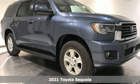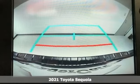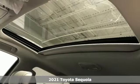Here's a new 2021 Toyota Sequoia. New experiences, new places, lasting family memories — Sequoia takes you there.